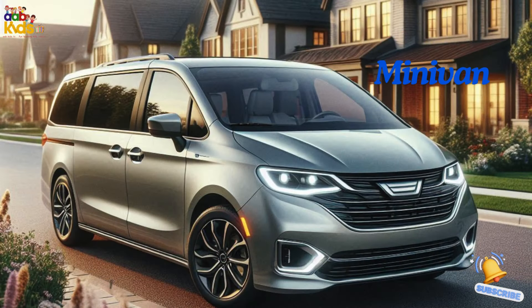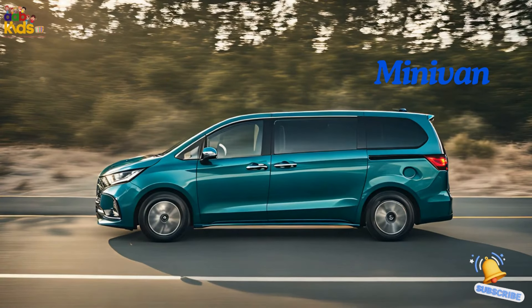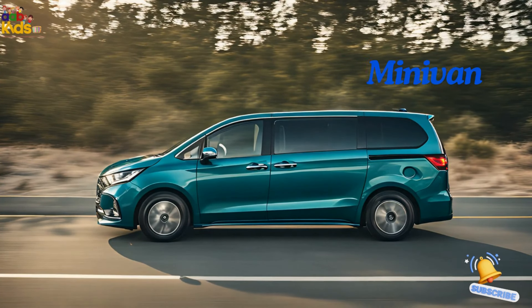Minivan. Meet the minivan, the superhero for big families. It's got tons of seats and sliding doors for easy access. It's like having a living room on wheels.